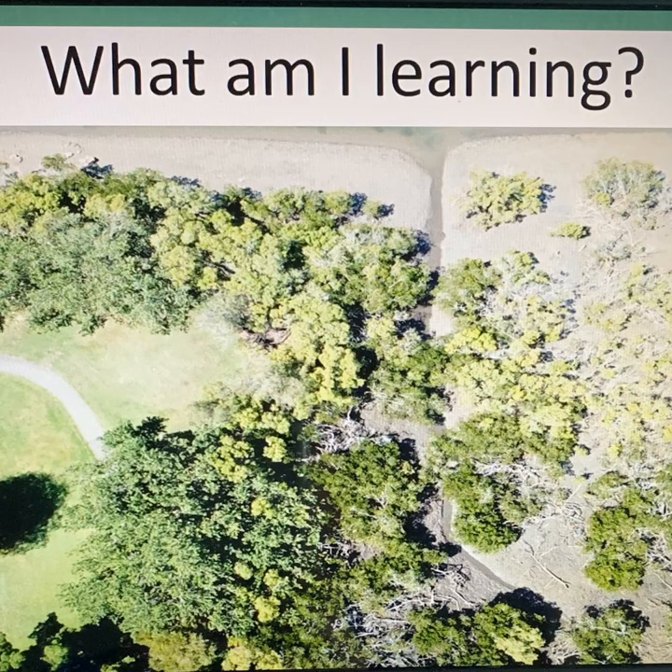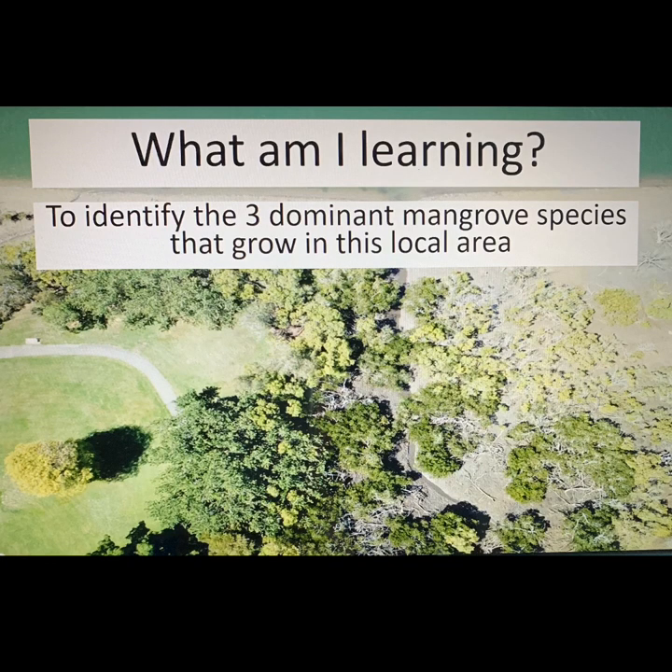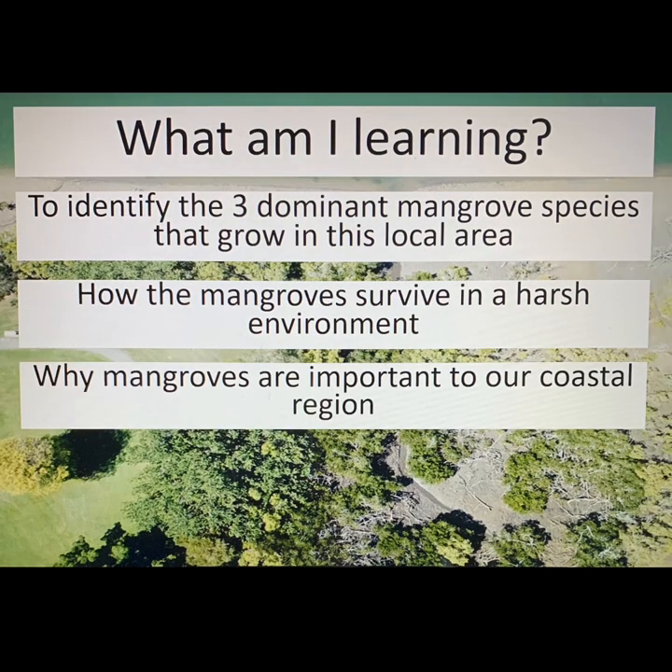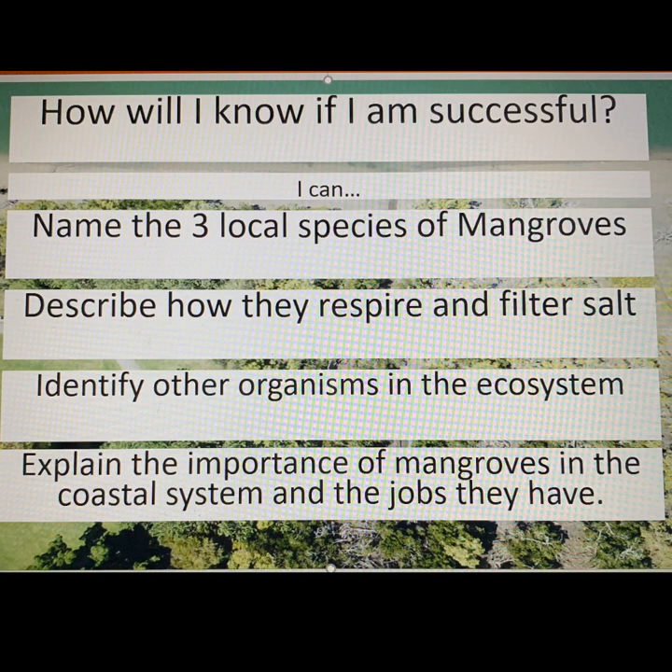I am learning to identify the three dominant mangrove species that grow in this local area, how the mangroves survive in a harsh environment, and why the mangroves are important to our coastal region. I will know I am successful when I can name the three local species of mangroves, describe how they respire and filter salt, identify other organisms in the ecosystem, and explain the importance of mangroves in the coastal system and the jobs they have.